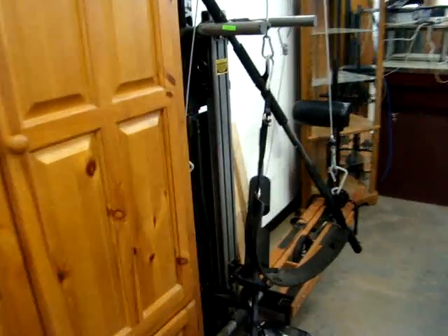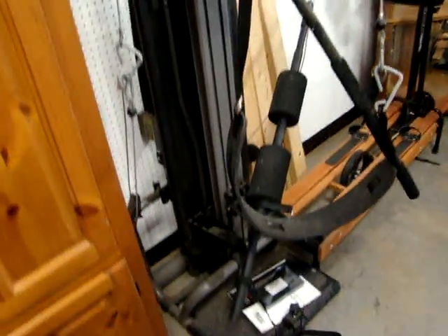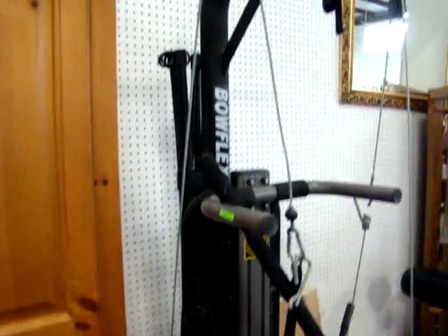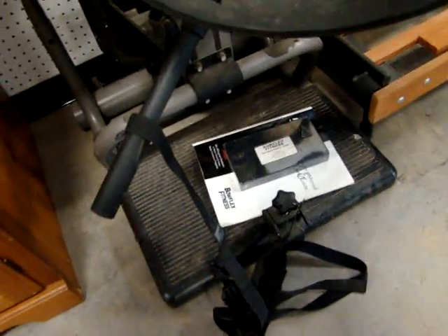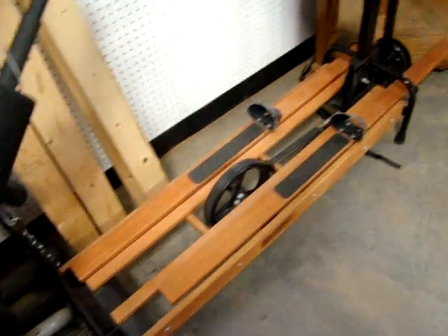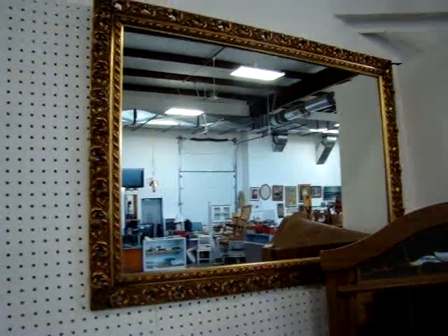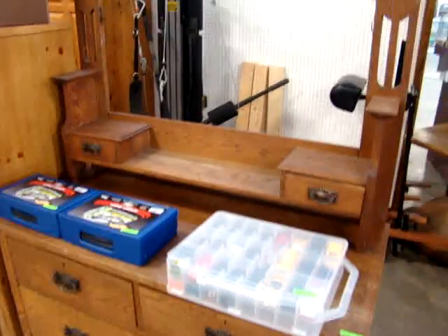For those getting ready for summer, we have a nice Bowflex here — it actually has the Bowflex video with it showing you how to do everything. And then we have a skier exercise machine. Nice corner curio. Fantastic gold gilt mirror. And we have a nice oak dresser.